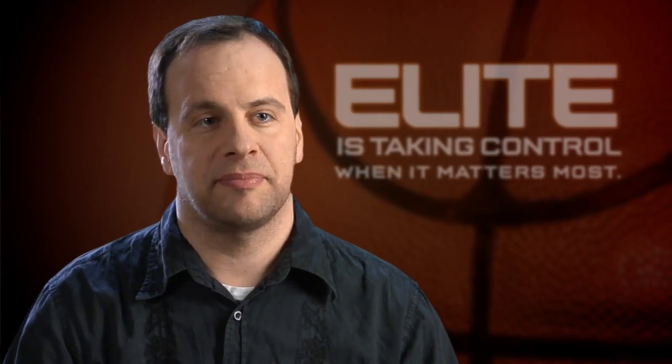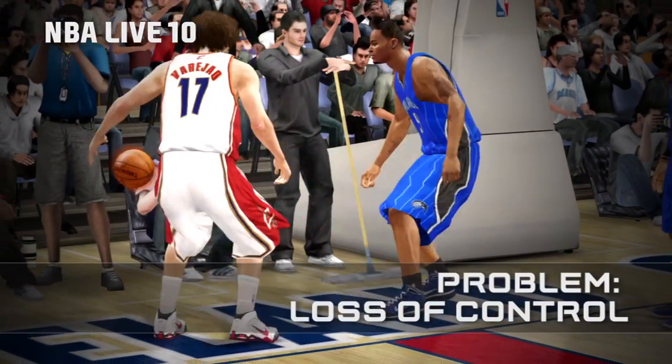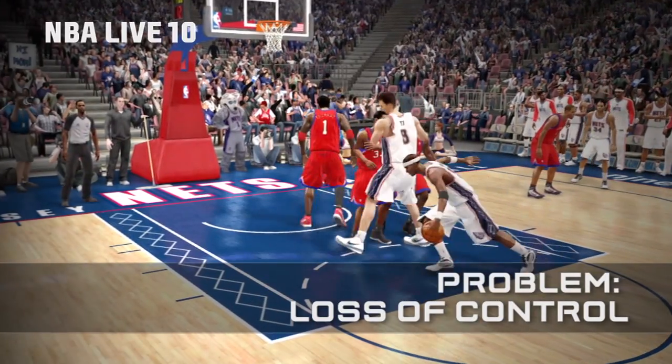There are two main complaints we've heard about basketball video games. The first is losing control of your player. You'd be stuck in two-man animations and you feel like there's that sucking and pulling feeling where you're not in control. We completely had to go away from that.